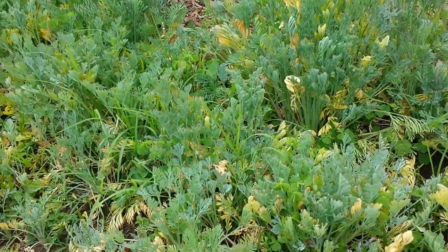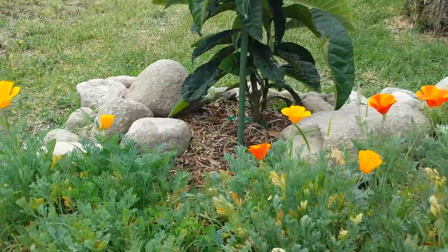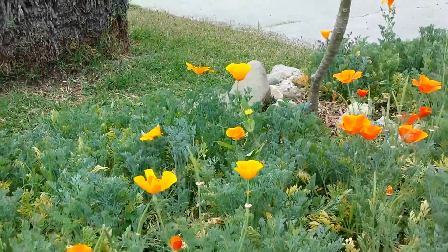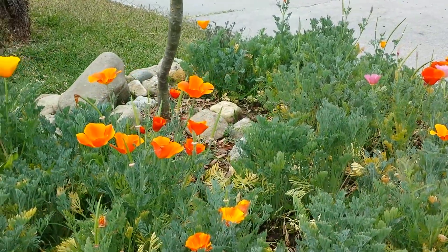I do have a problem with a lot of grass coming in from this side, and they are almost impossible to stop. But that's okay, because the poppies actually compete with the grass in the wild anyway, so I don't think that's a problem.